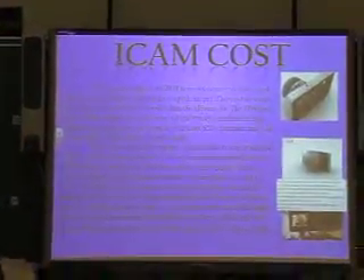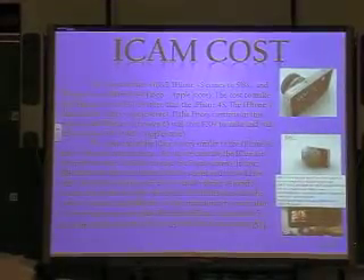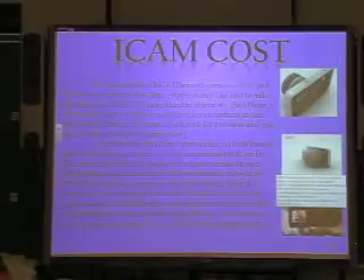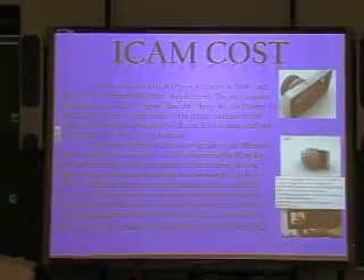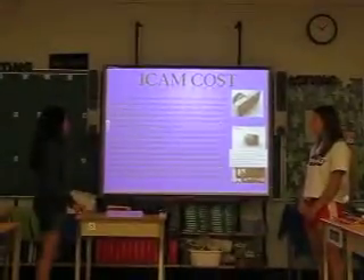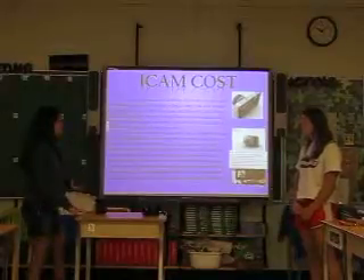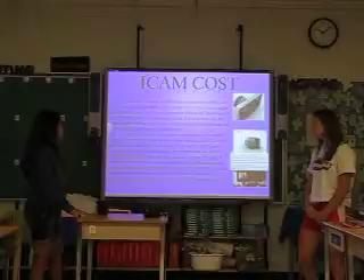The cost to make the iPhone 4S comes to $188 and the iPhone 4S is sold for $599. The cost to make the iPhone 5 is $197, which is $9 more than the iPhone 4S, and the iPhone 5 sells at $699. If prices continue in this pattern, the iPhone 5S will cost $204 to make and will sell for about $799.